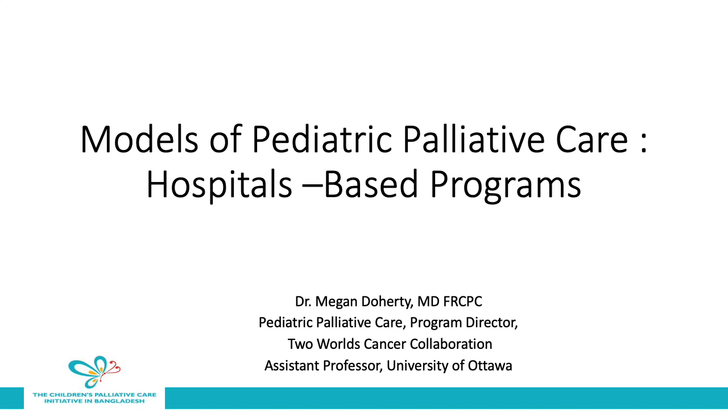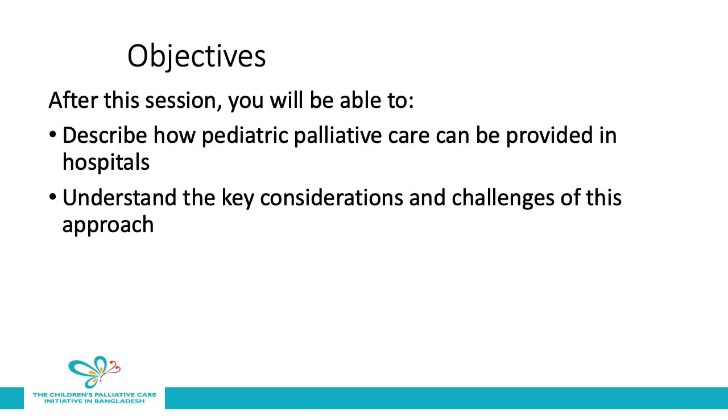Welcome to this video which describes models of pediatric palliative care and will focus on hospital-based programs. My name is Dr. Megan Doherty and I'm a pediatric palliative care specialist in Ottawa, Ontario, Canada. The objectives for this session are that after the session you will be able to describe how pediatric palliative care can be provided in hospitals and understand the key considerations and challenges of this approach.